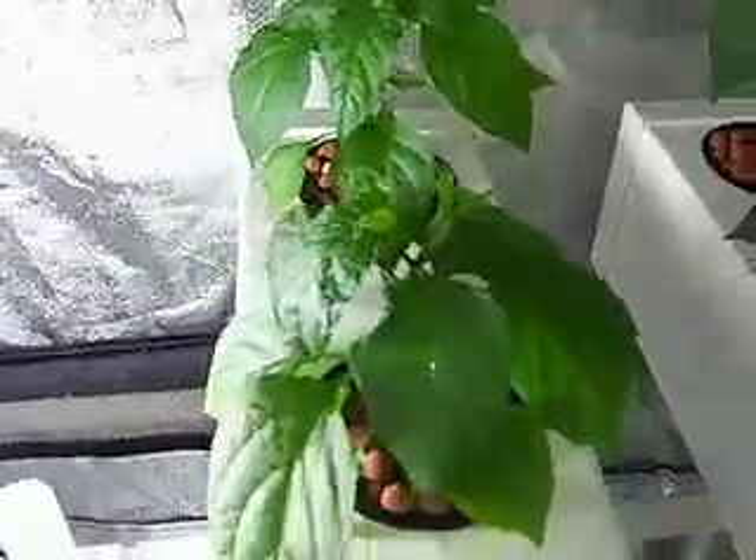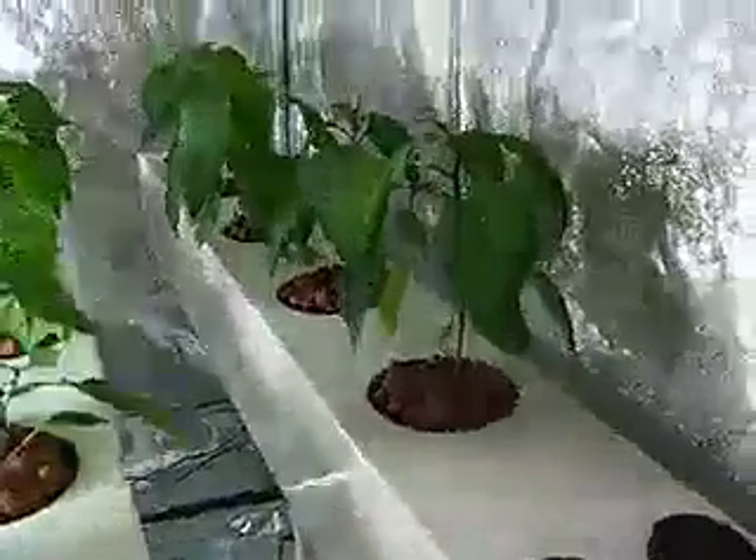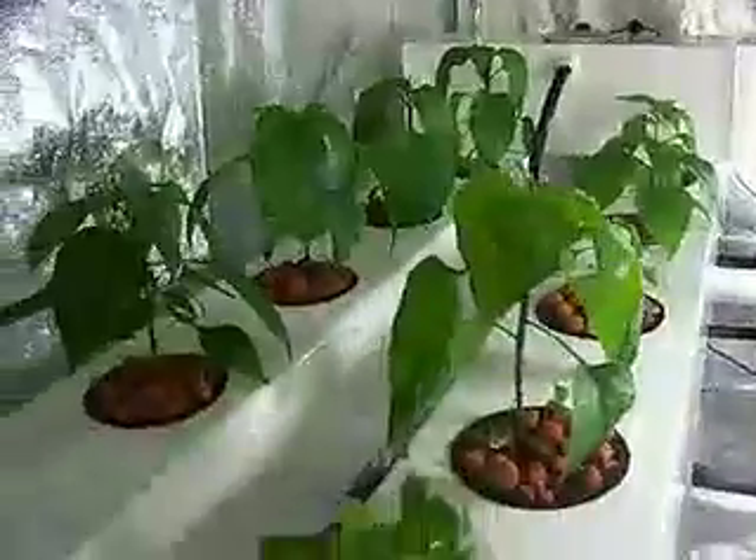It is the only plant in the whole system that has buds, and it is not even one of the taller ones. It may just be genetic, to be honest, that it is forming buds that early, because I don't see any forming on the rest of the plants — just an interesting little observation.